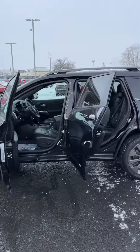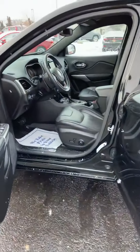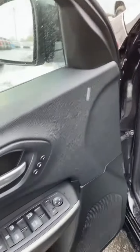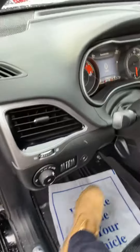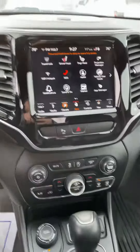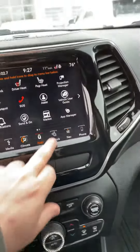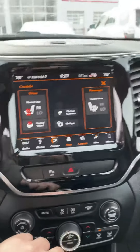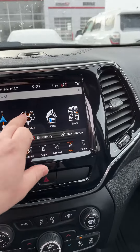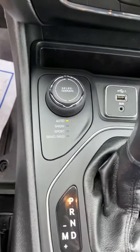You do have blind spot monitoring on the mirrors, black leather interior, memory seats. You do have the auto lights here, heated seats, heated steering wheel. You do have the nav as well. Dual climate, terrain selection.